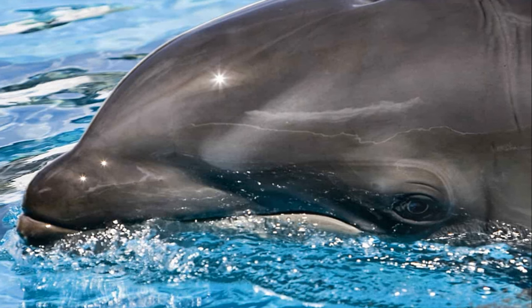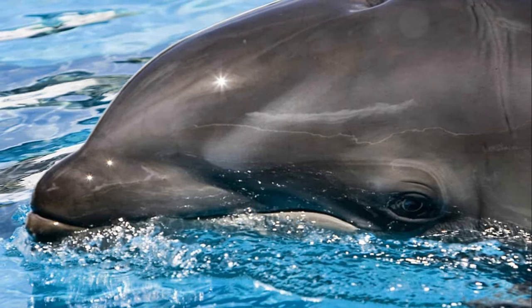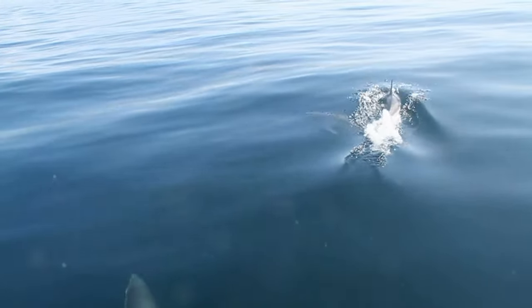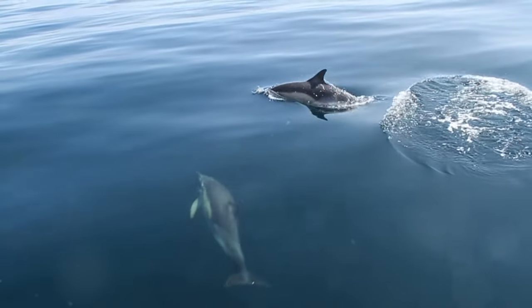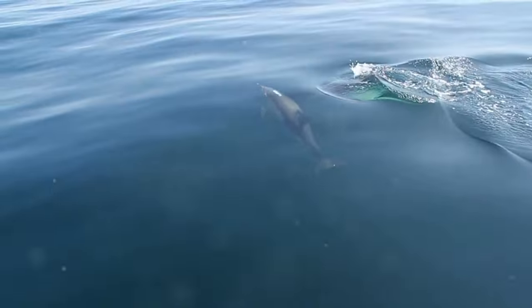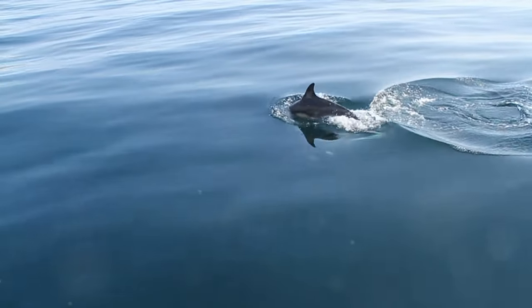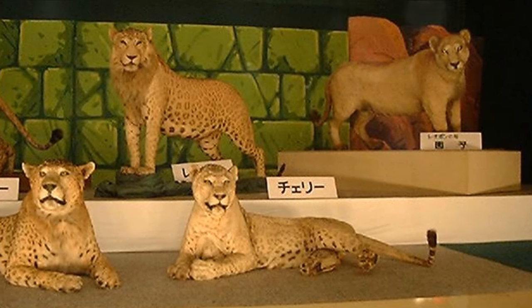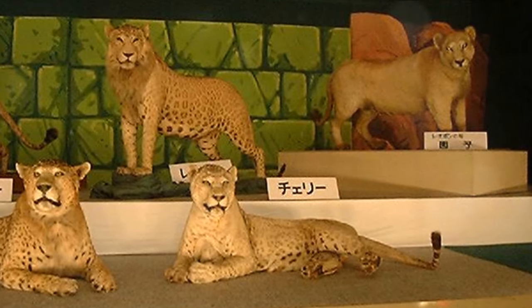Dive into the ocean and you might meet a wholphin, a blend of playful dolphin and sleek false killer whale. They're super rare, but scientists think they might exist in the wild too. With the dolphin's agility and the whale's size, wholpins are the superstars of the sea.